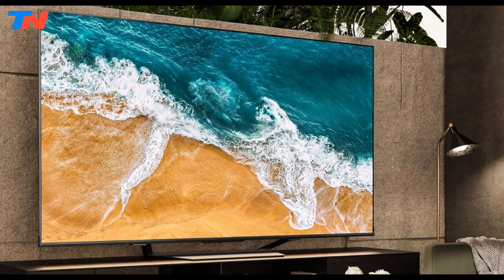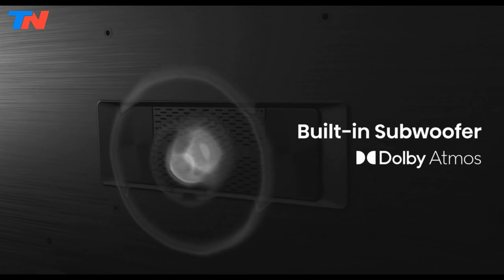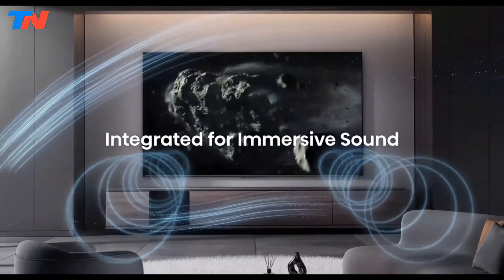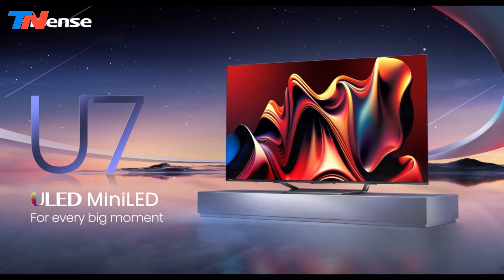Overall, the Hisense U7 series is a feature-rich television designed to deliver exceptional picture quality and performance. It stands out in the mid-range market with its advanced display technology, smart features, and competitive pricing, making it an excellent choice for movie enthusiasts and gamers.